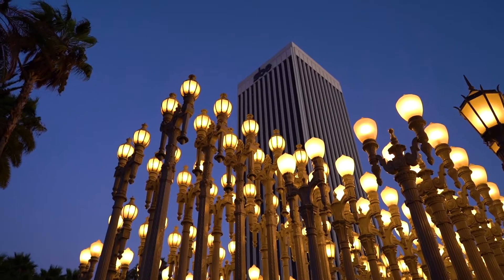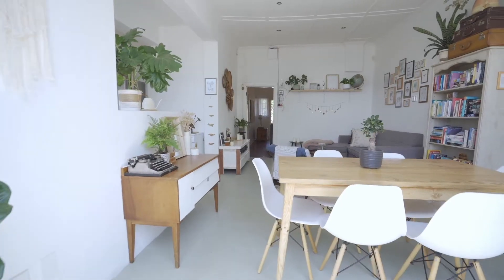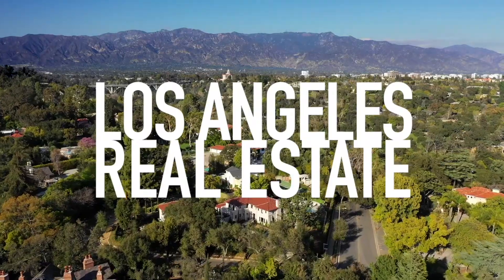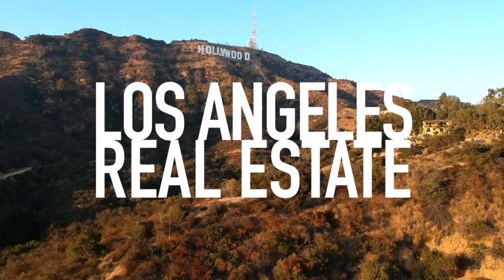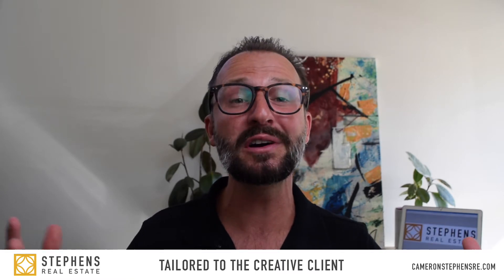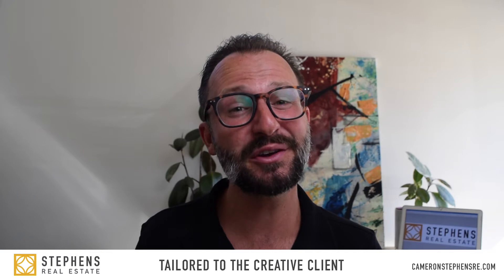In part three of my ADU series, we're going to do rapid fire Q&A, quickly answering all of your ADU questions and more coming up. Hello everyone, my name is Cameron Stevens, the entertainment industry's real estate agent and the owner of Stevens Real Estate, a real estate experience tailored to the creative client.